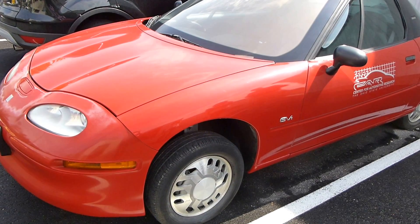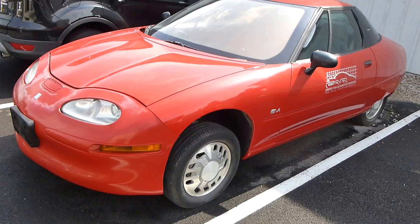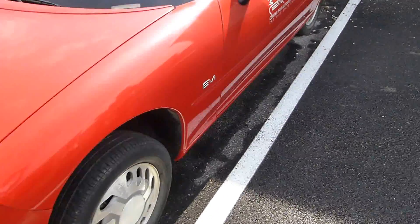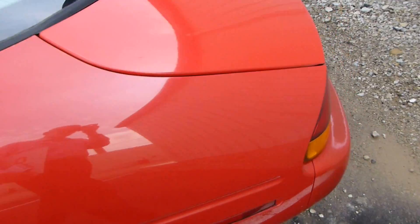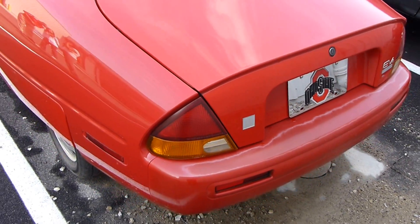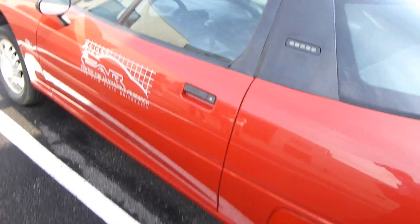Your eyes are not deceiving you. That is a General Motors EV1 — one of the last survivors. There's less than a dozen of these left. We're at Ohio State at their Center for Automotive Research, and they were permitted one of the few uncrushed EV1s as part of a program. The idea was that they weren't allowed to drive it on the street, but they could use it for student programs.